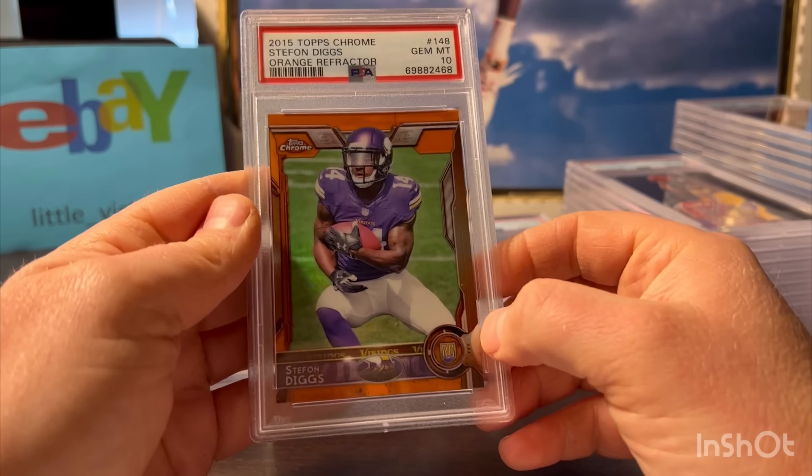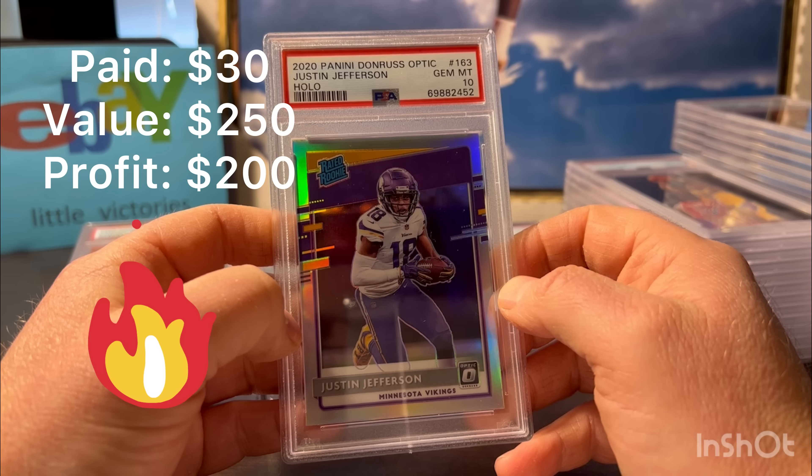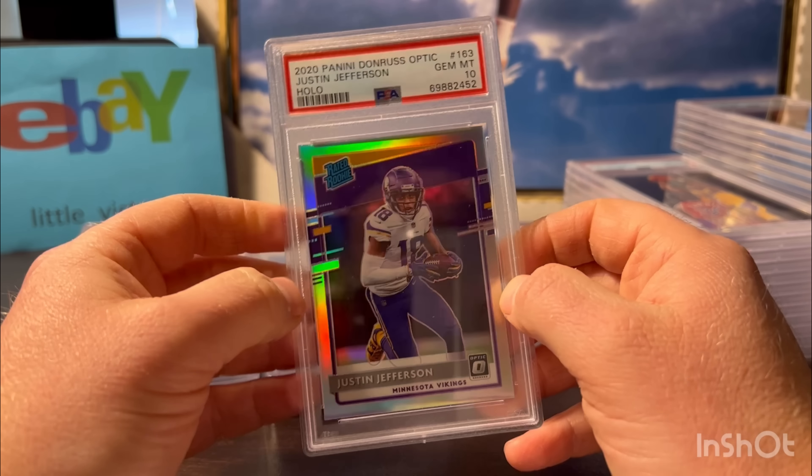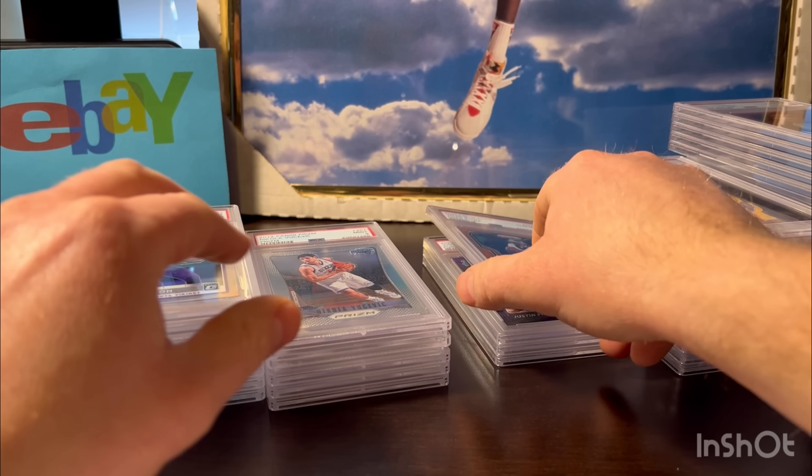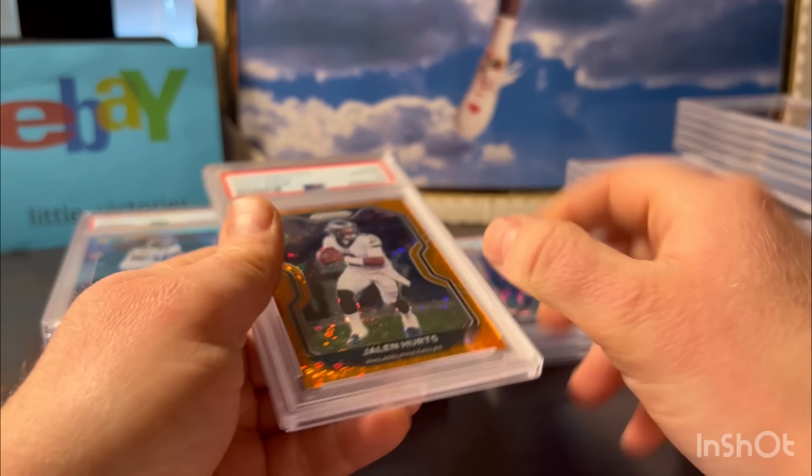Nice - this is Justin Jefferson from 2020 Donruss Optic. I love the look of Optic - I kind of wish they sold for more than Prism to be honest. This is the holo - maybe they do now - it's kind of the silver version. They got a gem 10, it was perfect. I actually bought this on eBay for like 30 bucks, so pretty good investment. I'm impressed I got a gem mint card from eBay. That might be my favorite card so far of the order.